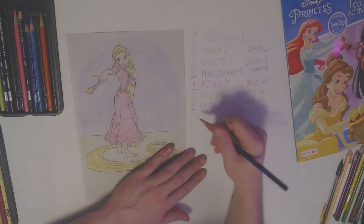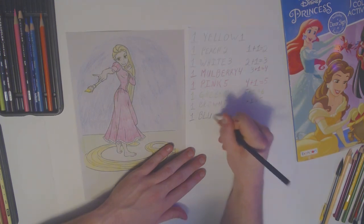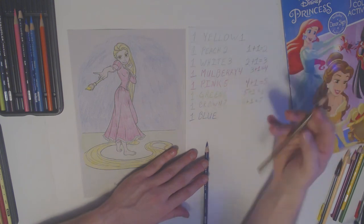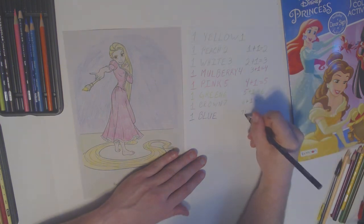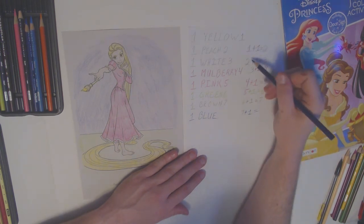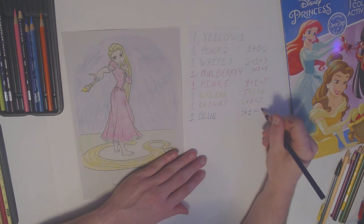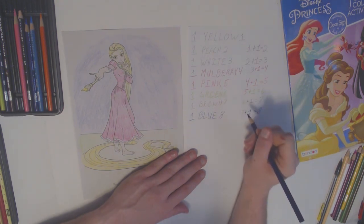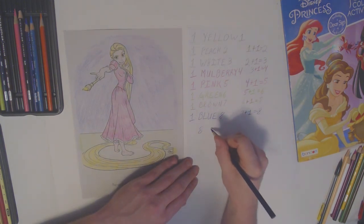And that's all for our one blue color. B-L-U-E — blue. Brown was our seventh color — seven — plus our one blue color equals one, two, three, four, five, six, seven, eight. Seven plus one equals eight. Blue is our eighth color and that's our last one. So today we used eight colors.